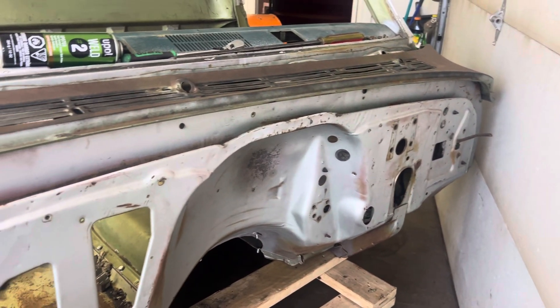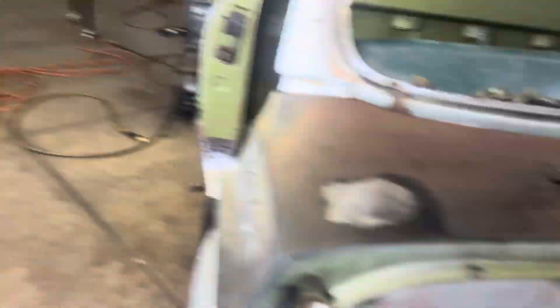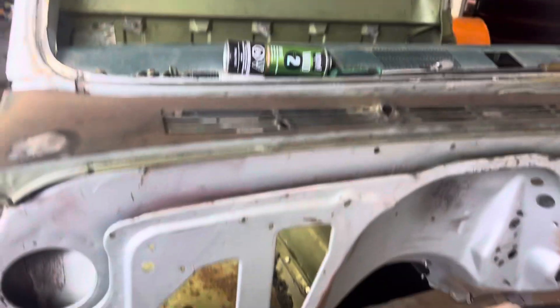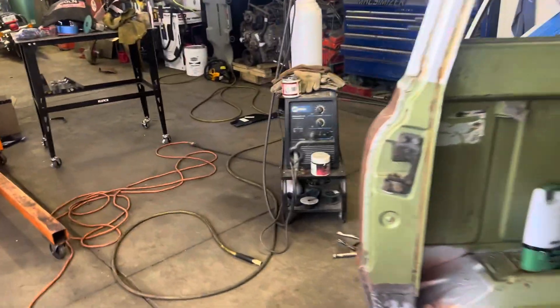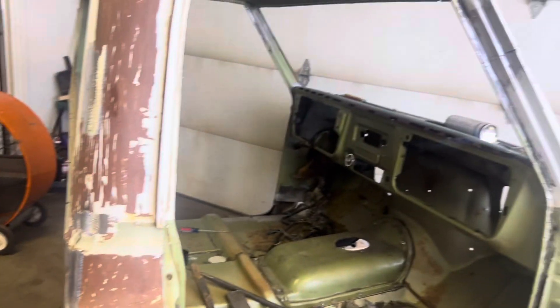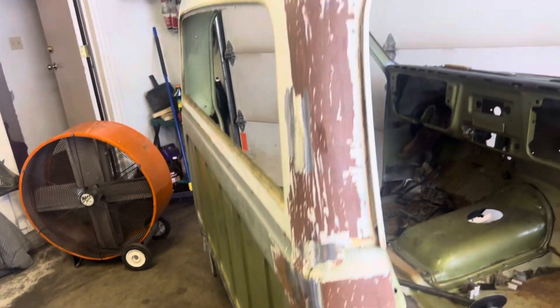I'm gonna get all that done so that when I go to put it back together and put it on a frame and get it running, I can actually drive it around with the outside not done. The firewall and the floor will be done, and the floor of the bed will be done as well. So when you look at the truck from underneath it'll be completely done, but the top will still need body work and paint.